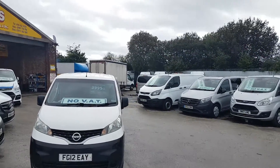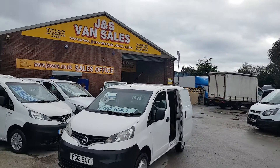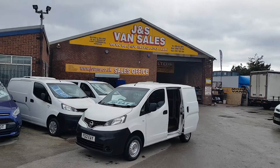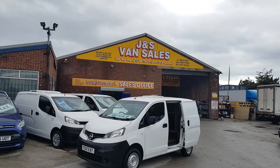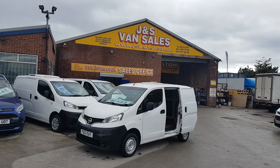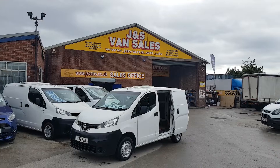Welcome to JNS Commercial Van Sales Limited. This one is the Nissan NV200 panel van, short wheelbase, six door model, twin side loading doors, twin rear doors, 1.5 diesel. It's £3,995 no VAT. It's a vehicle with a part exchange welcome.